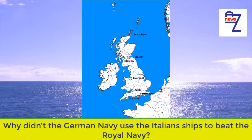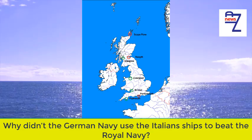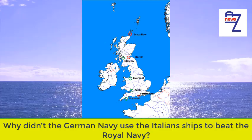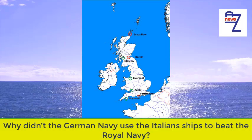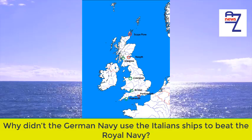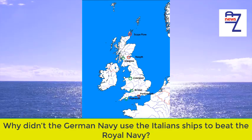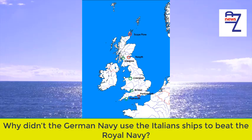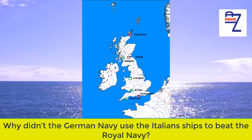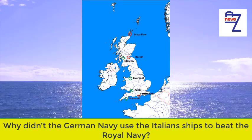Other major naval bases of the period were Rosyth on the east coast of Scotland, Portsmouth — which due to its location and relative closeness to the Channel was avoided by major surface units and incoming convoys as much as possible — and Plymouth, slightly better than Portsmouth as it had freer access from the open Atlantic, but still a little too close to the French coast for comfort. Most of the Royal Navy worked from either Rosyth or Scapa Flow for the majority of the war.